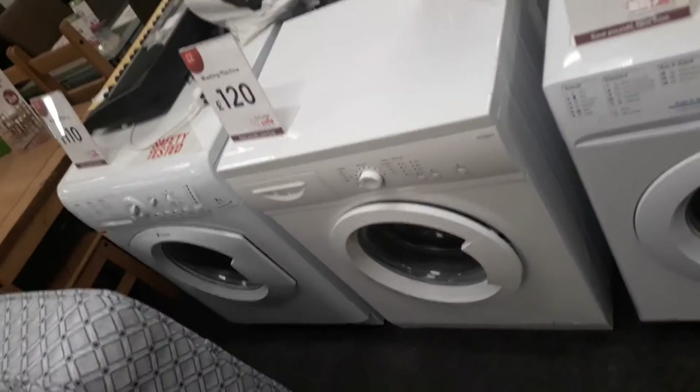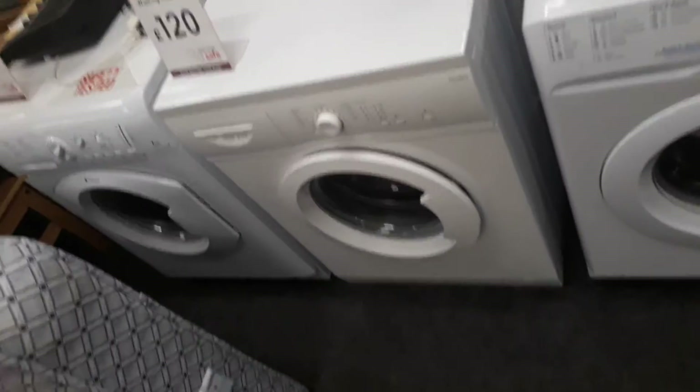Hello guys, WasherNet 2014 and I'm at my local British Heart Foundation today and we've got some washing machines.